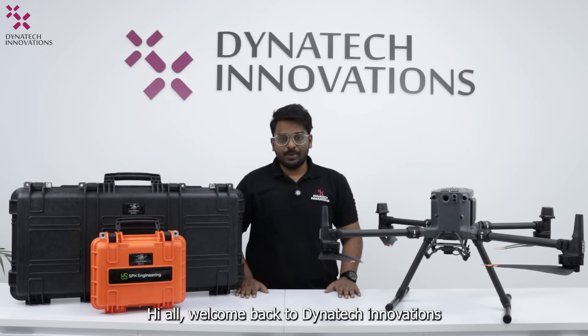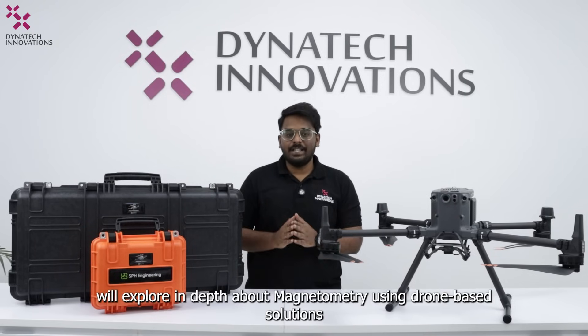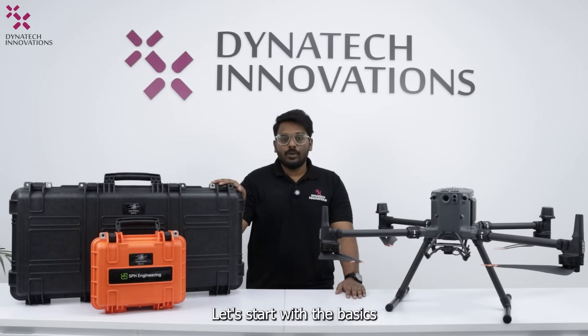Hi all, welcome back to Dynatech Innovations. I am Subin Muhammad Saleem and in this video we will explore in depth about magnetometry using drone-based solutions. Let's start with the basics.